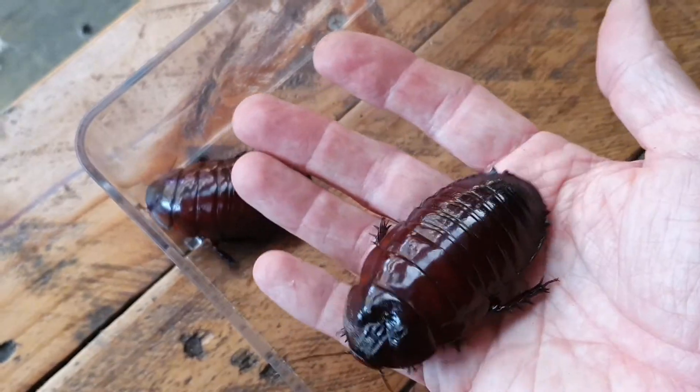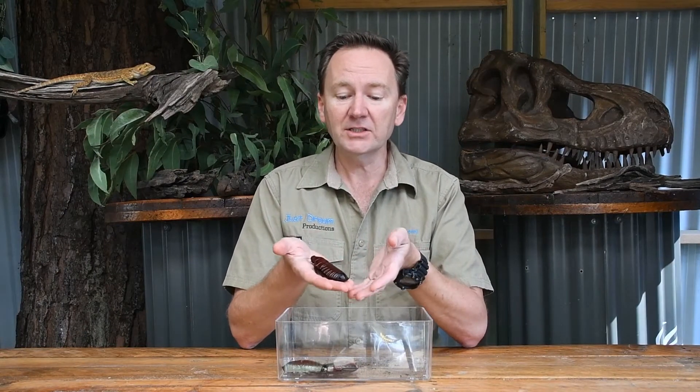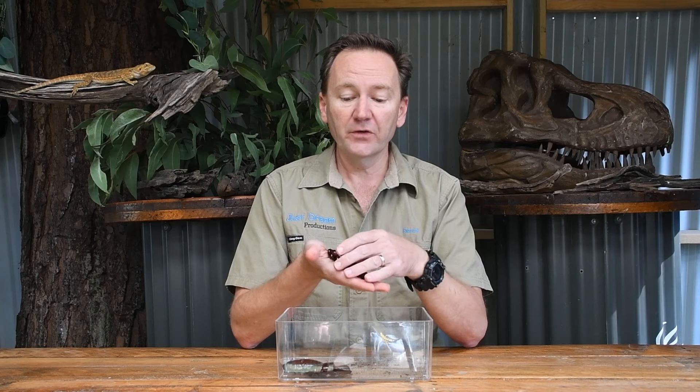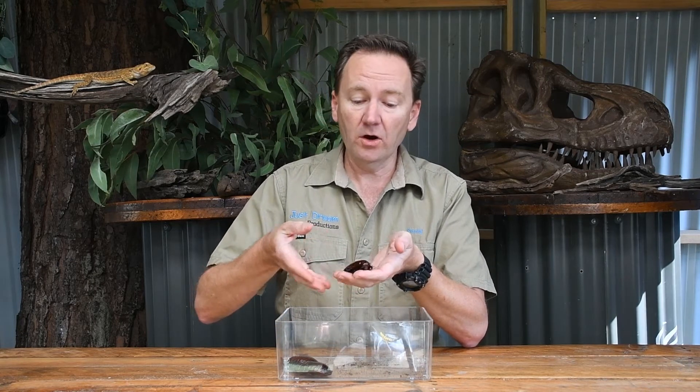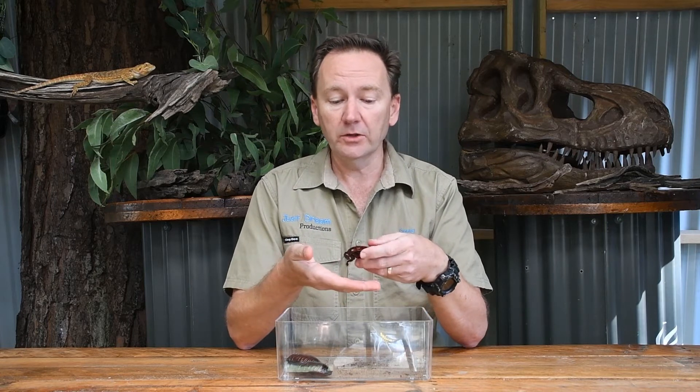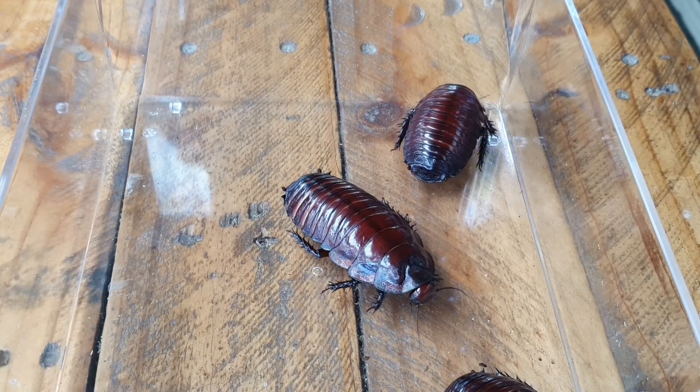They are also great parents. They have five or six little babies down the bottom of their burrow and they actually take food down and feed them for the first six to twelve months of the baby's life. They also do live for quite a long time. Most cockroaches will only live for about a year, but the giant burrowing roach can live for up to 12 years, so quite a long time for a cockroach.